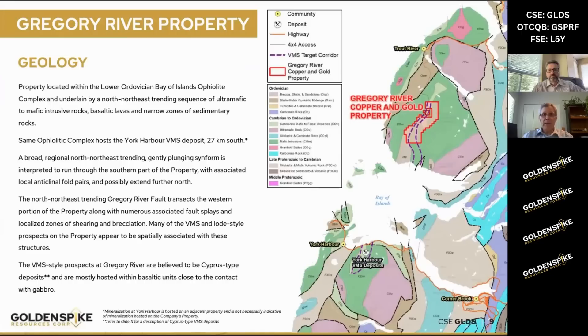Just to touch on the property geology: this is what's called an ophiolitic belt. These are all very mafic rocks, and the type of mineralization common within that are called Cyprus-type VMS deposits. The key takeaway is they're generally higher-grade copper than most VMS deposits, which really intrigues us. They also have a very strong gold component and a zinc component — all metals we're really excited to be exploring for.